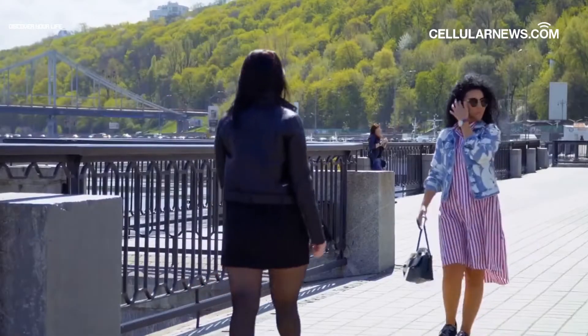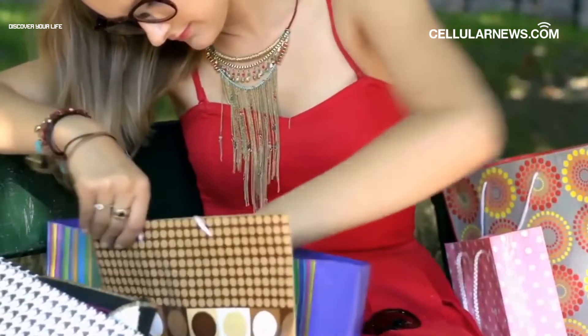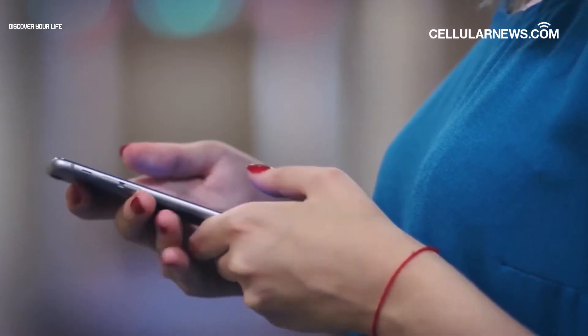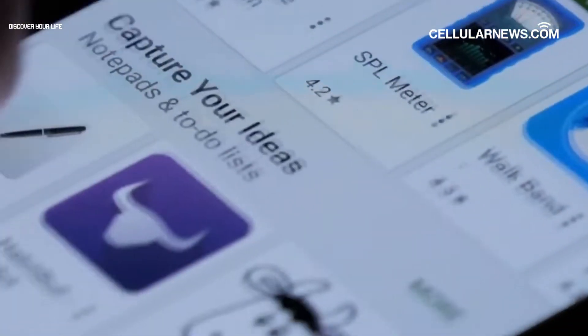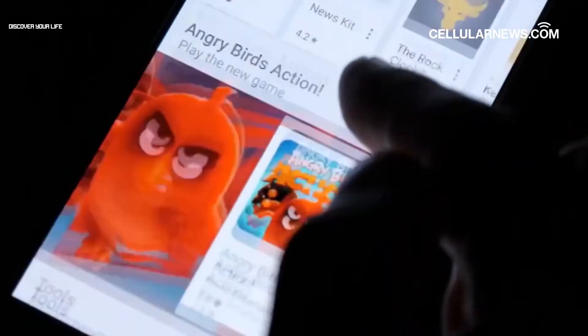Losing a smartphone or having it stolen happens all too often, and when it does, it can be stressful, traumatic, and not to mention pretty expensive. With most things being online nowadays, it can be tough to go about your day without having a smartphone with you. Luckily, Android phones already have built-in tools and features that will help you track their exact location.